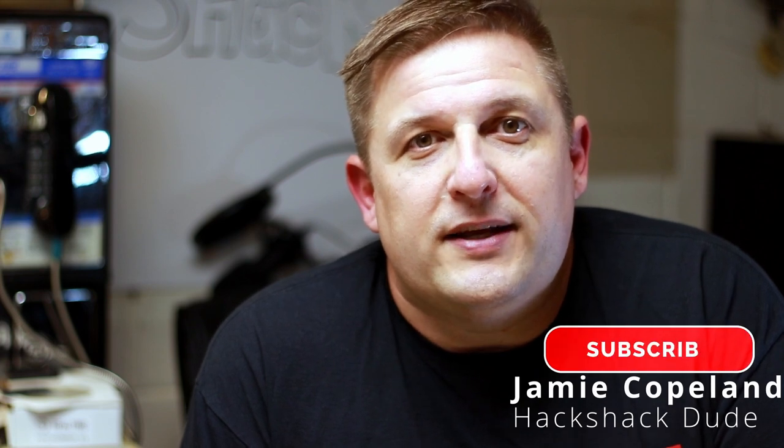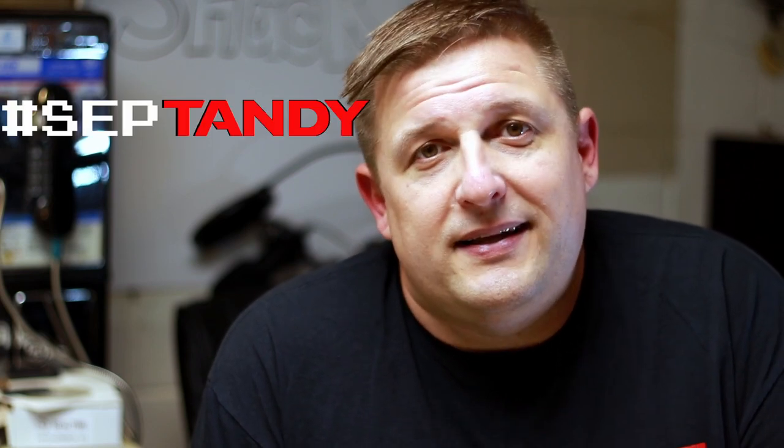Hey y'all, welcome back to the Hack Shack! In today's video we'll be looking at what I brought back from the Vintage Computer Festival Midwest this past weekend. It was a great trip — can't wait to go again, everybody was so super nice. I'm also going to be dipping my toes into Septandy for the first time, and I hope you stay around and check it out.